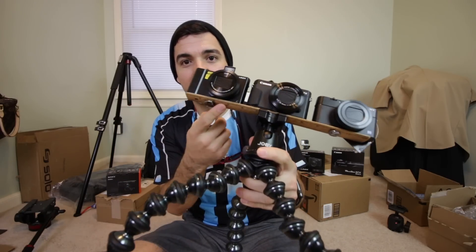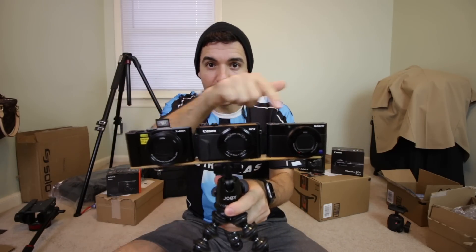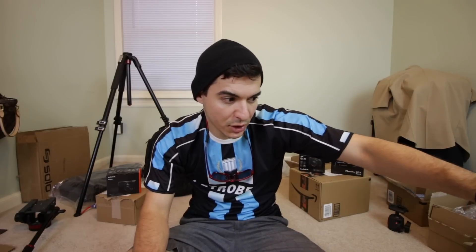This is the setup I have right now — a Joby gorilla tripod with a ruler, and I attached three cameras to it. Over here you have the Panasonic LX10, this is the Canon G7X Mark II, and this is the Sony RX100 Mark V. All three cameras have the same setup: movie mode, ISO automatic, white balance automatic, and face detection on. The footage you're gonna see is what you get out of the box.